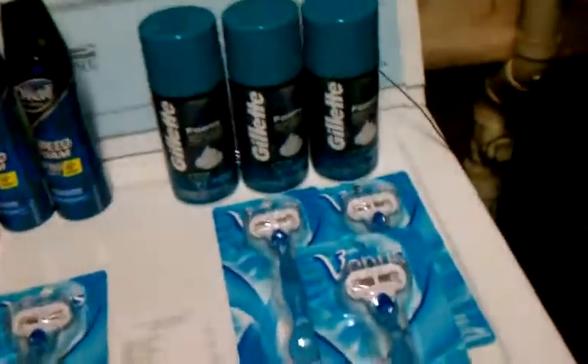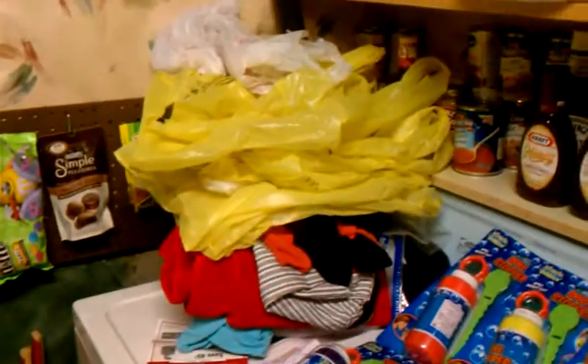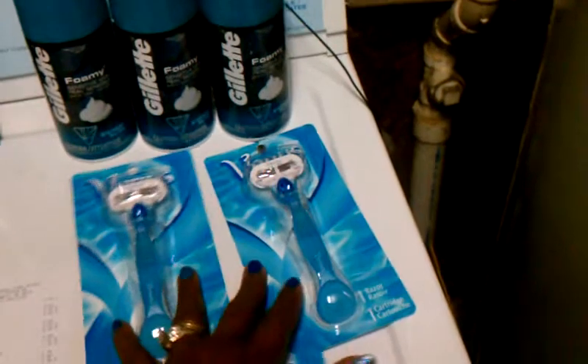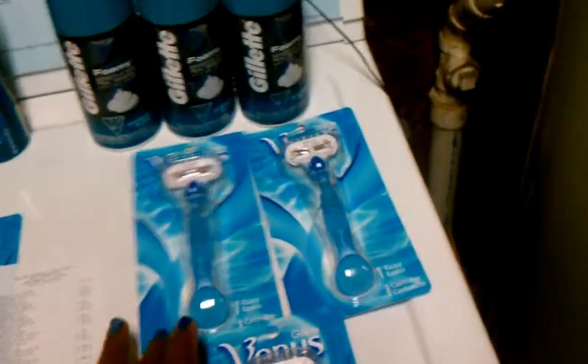Anyway, so let me tell you — Dollar General is where I've been. Yellow bags, Dollar General. Dollar General, if you buy three participating Gillette items, it takes $6 off.